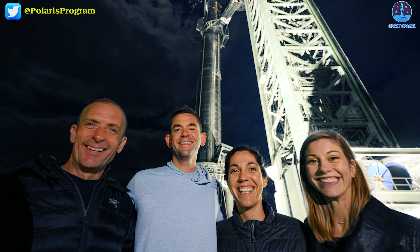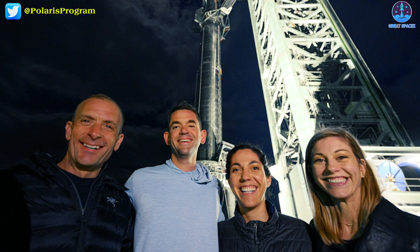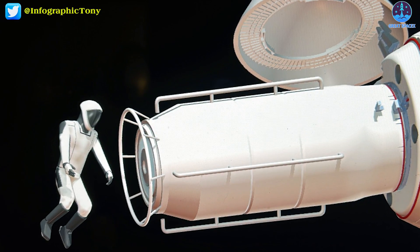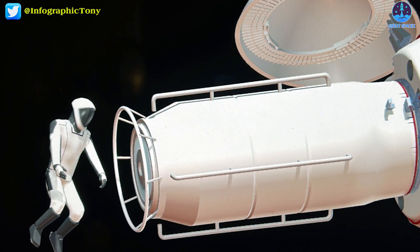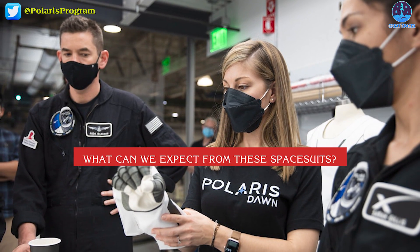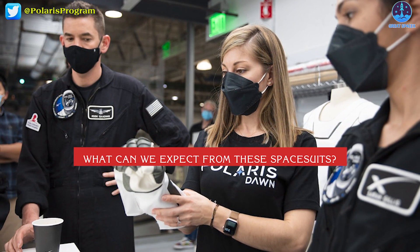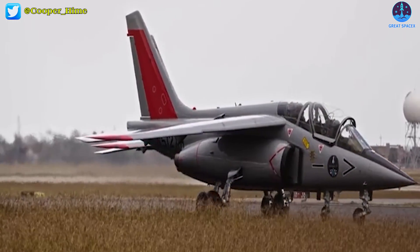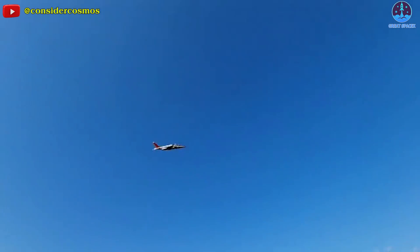The crew of the Polaris program will conduct their first ever commercial spacewalk wearing the new SpaceX spacesuits. What can we expect from these spacesuits, and are they superior to NASA's? Let's find out in today's episode of Great SpaceX. Welcome back to the channel.